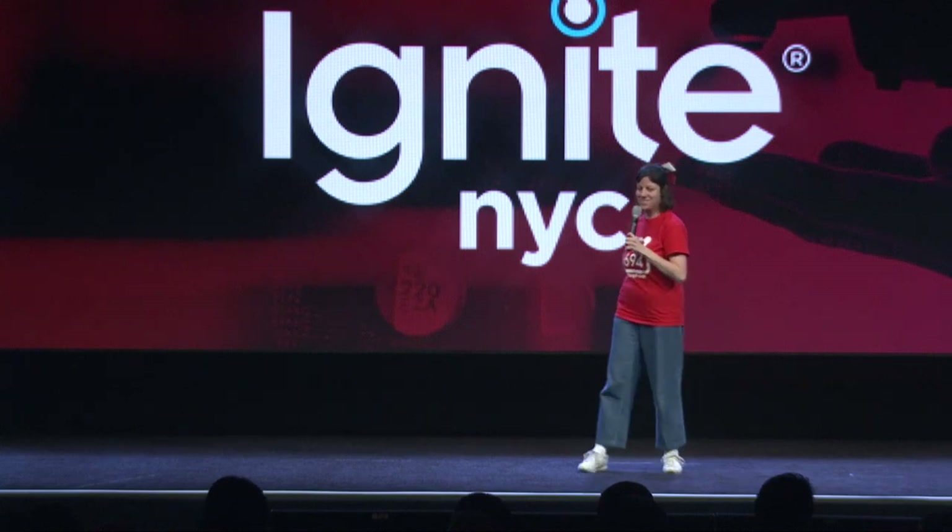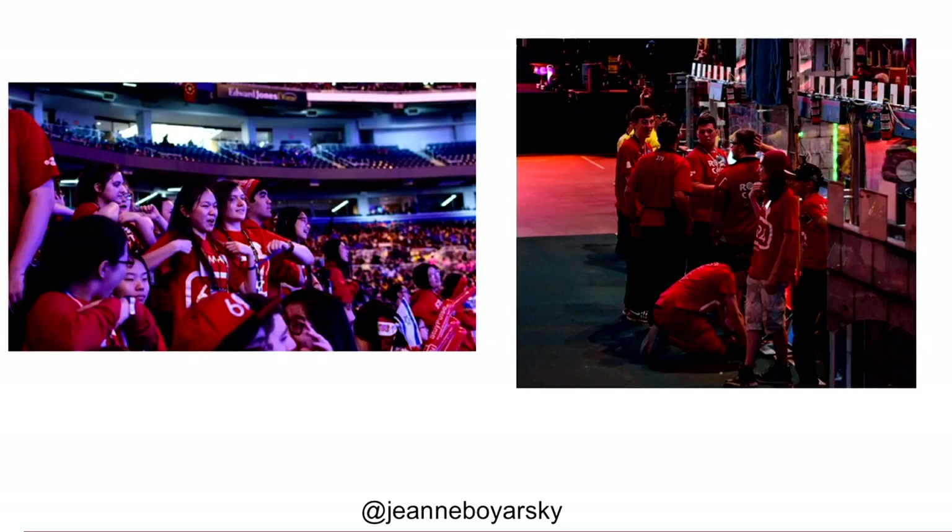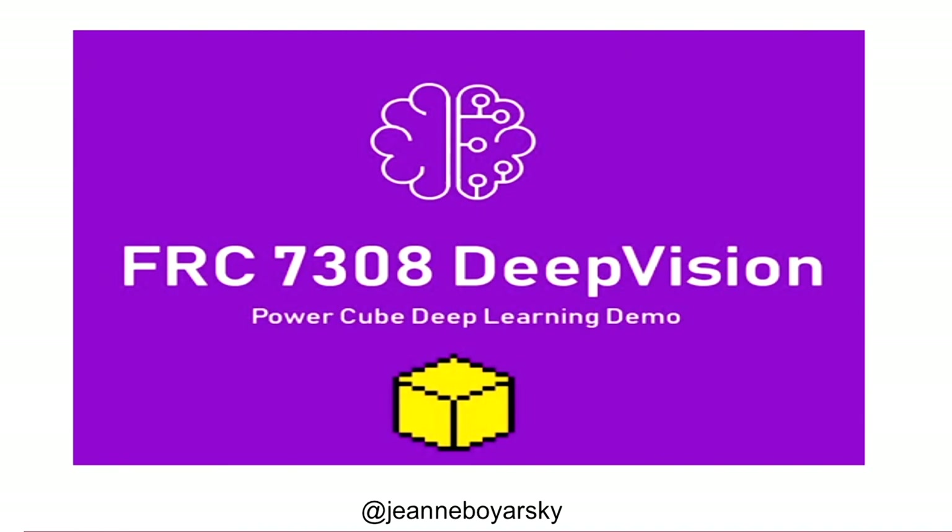We won our division. For the first time ever in our team's history, we're going to the Einstein championship field. You can see our team from New York on the floor of the dome in St. Louis — we've never done it before and we're really excited. You can also see all of the other teams in the background. Because part of going to championships is learning from each other. In particular, Team 7308 used machine learning to train their CV algorithm to be faster and more accurate — something we wanted to learn about in future years.